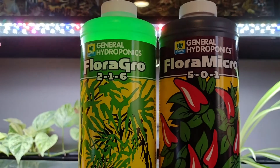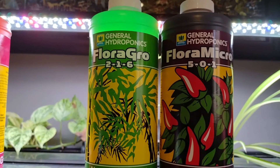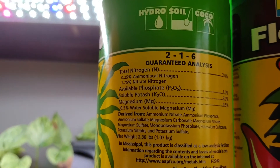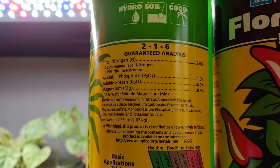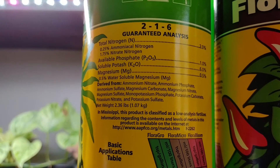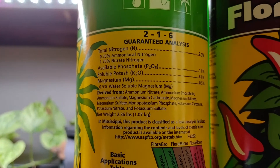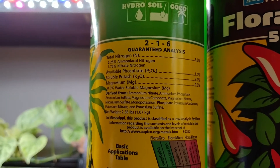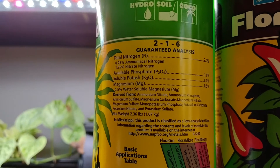But then we have these next two bottles — Flora Grow and Flora Micro. Looking at Flora Grow, it's got nitrogen, phosphate, potash, and magnesium — that doesn't look scary. But when you look at what it's derived from: ammonium nitrate, ammonium phosphate, ammonium sulfate, and magnesium carbonate. Those ammoniums are not going to be good for your fish. Ammonium is one of the things we use water conditioner to get rid of. If you're throwing that directly into your tank, it's going to break apart and turn into ammonia and you're going to have some really bad issues.